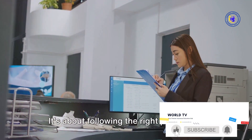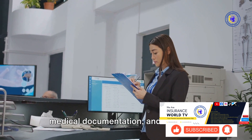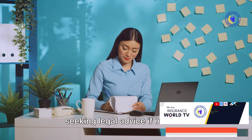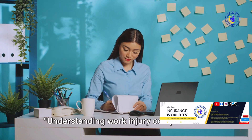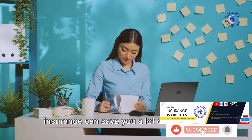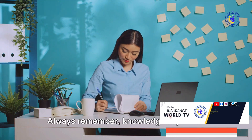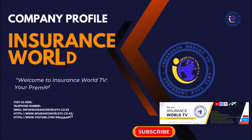The process of claiming these benefits is crucial. It's not just about submitting a claim form — it's about following the right procedure, meeting deadlines, providing the necessary medical documentation, and seeking legal advice if needed. Understanding work injury compensation insurance can save you a lot of stress and uncertainty. Always remember: knowledge is power.